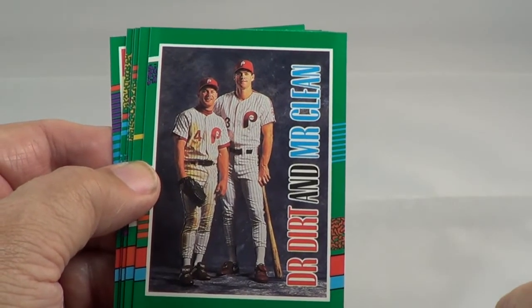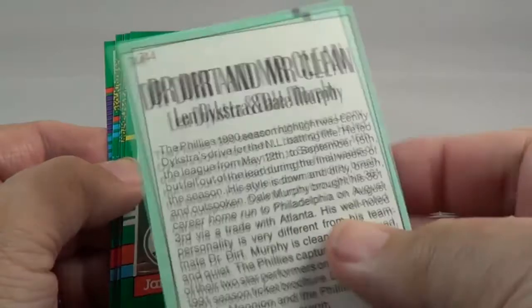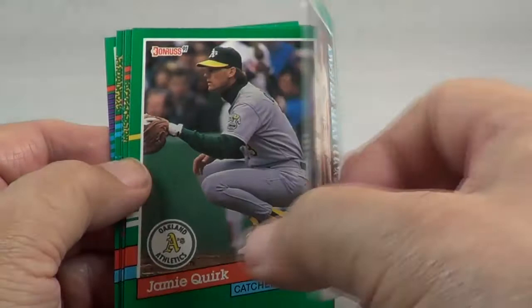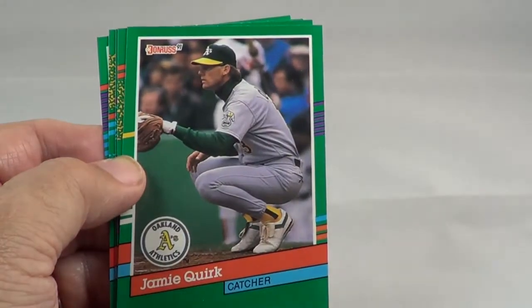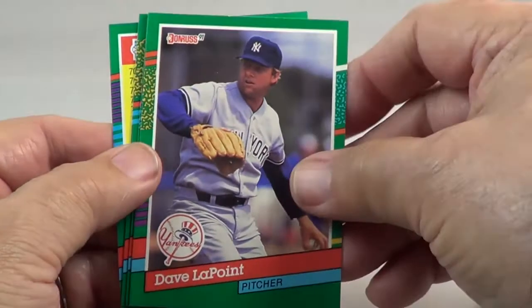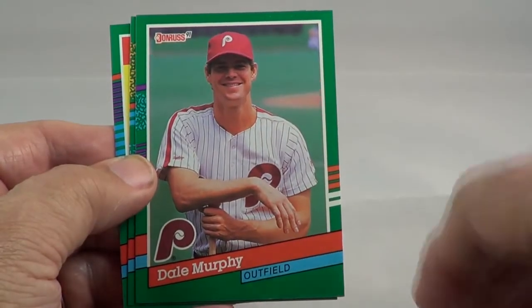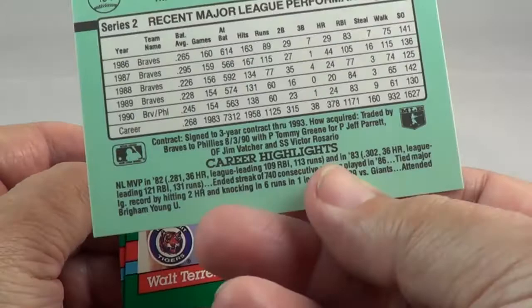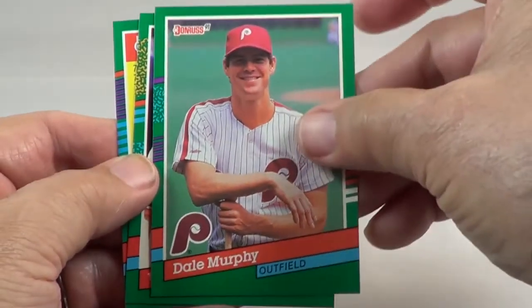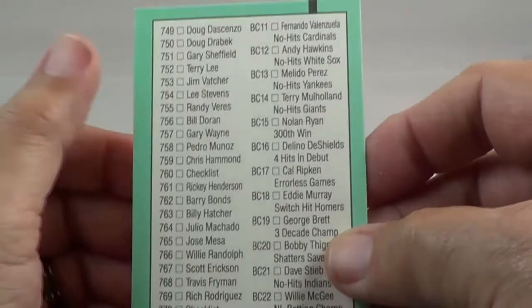Dr. Dirt and Mr. Clean — I like that. Lenny Dykstra and Dale Murphy. There's Dale Murphy right there. There's another checklist.